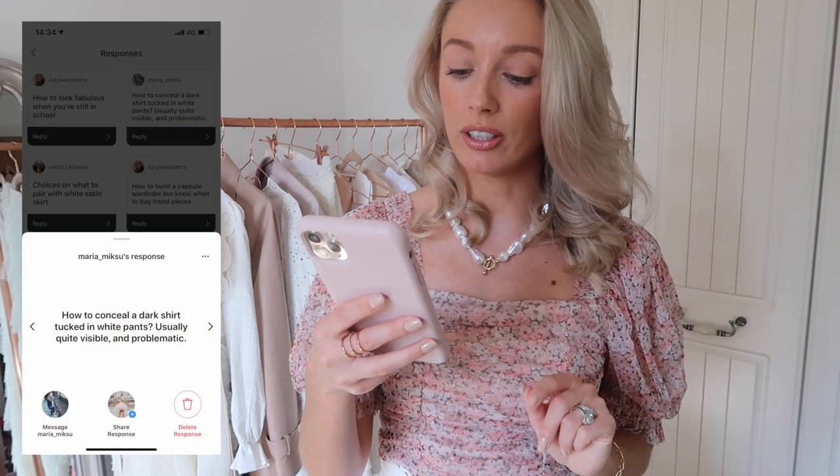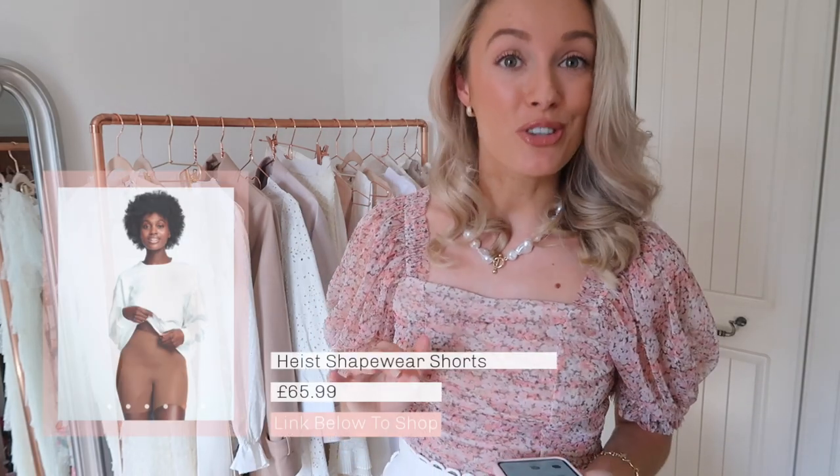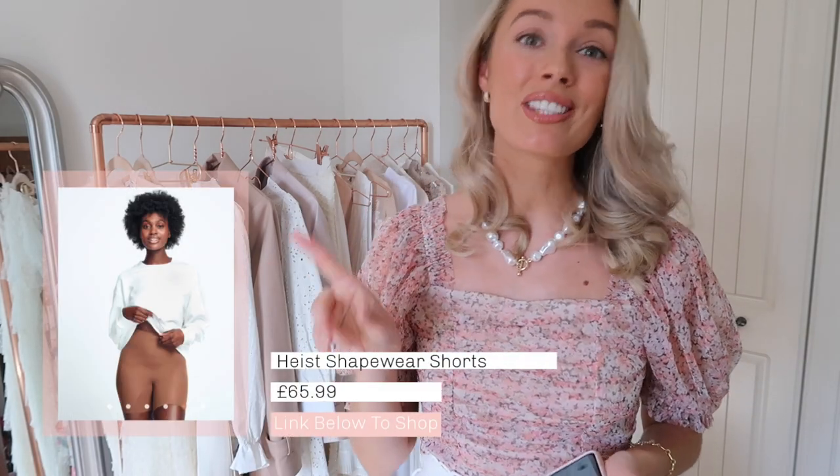Maria McSue has asked how to conceal a dark shirt tucked into white pants, which is usually quite visible and problematic. First of all, if possible, get a pair of white trousers that are just a little bit thicker — if they are really thin cotton then you are gonna see the colour underneath. A little fashion hack I've mentioned a few times before: get a set of control pants. My favourites are from Heist — you can actually tuck your top into the underwear. Not only will that be nude-coloured so you're not gonna have any dark colours showing through, but it'll also create a really streamlined silhouette with no pokey-out bulging bits.